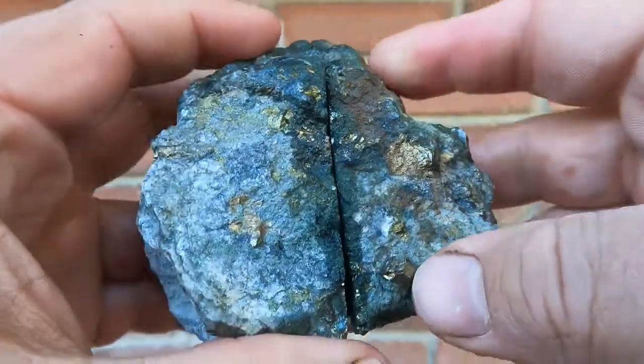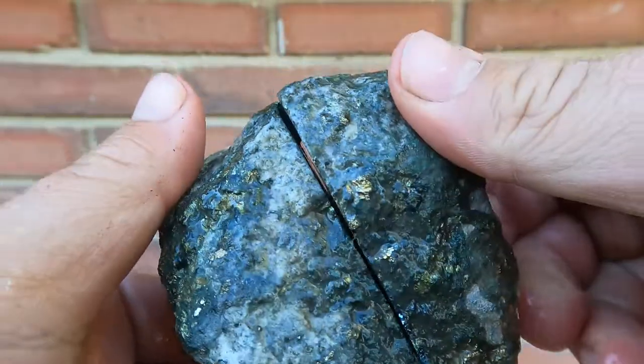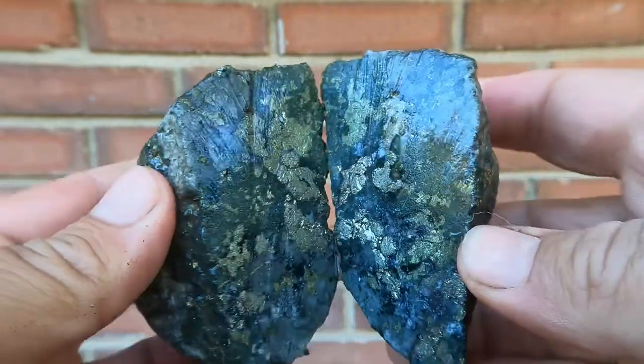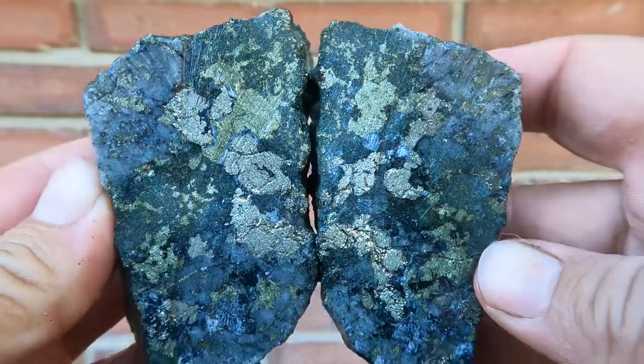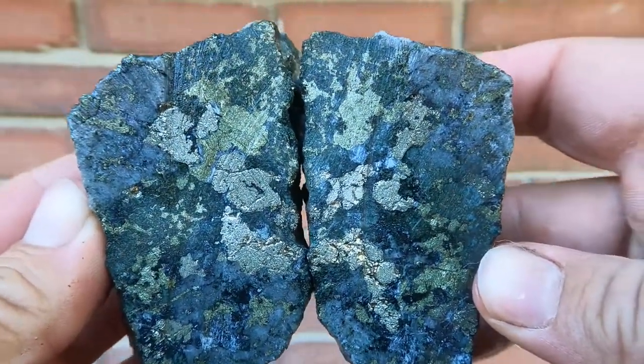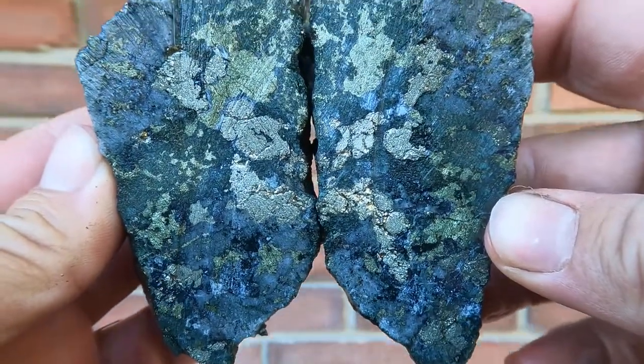For the final one, this big rock that has a bunch of pyrite in it — see how it looks inside. Oh, lots of pyrite, very shiny. A little green too. It's actually pretty nice. I like it.